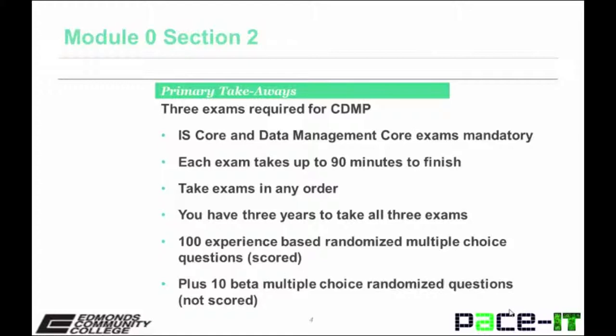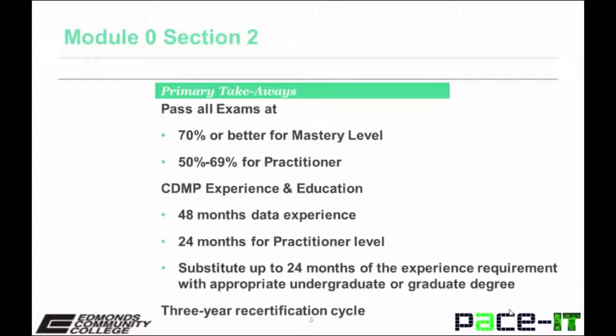You have three years to take all three exams for the CDMP. Each exam contains 100 experience-based randomized multiple-choice questions that are scored, plus 10 beta multiple-choice randomized questions that are not scored. You need to pass all exams at 70% or better for mastery level, and 50-69% for practitioner.